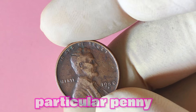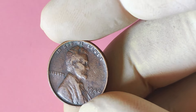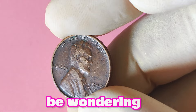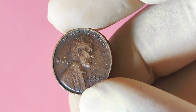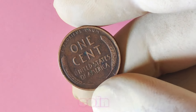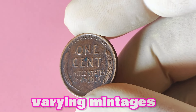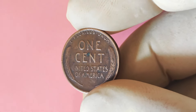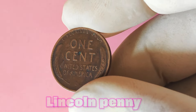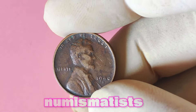What sets this particular penny apart is the D mint mark, indicating it was minted in Denver, Colorado. Mint marks play a crucial role in determining the rarity and value of a coin. Coins minted at different locations can have varying mintages, making certain coins more scarce and valuable to collectors. In the case of the 1940 Lincoln penny with the D mint mark, its limited mintage adds to its allure for numismatists.